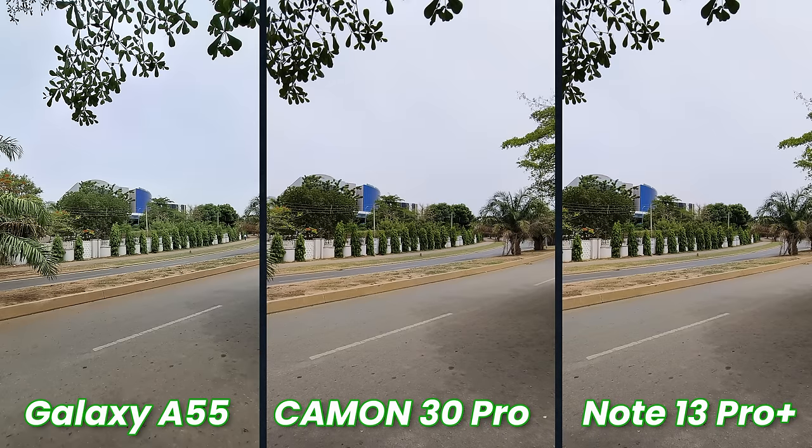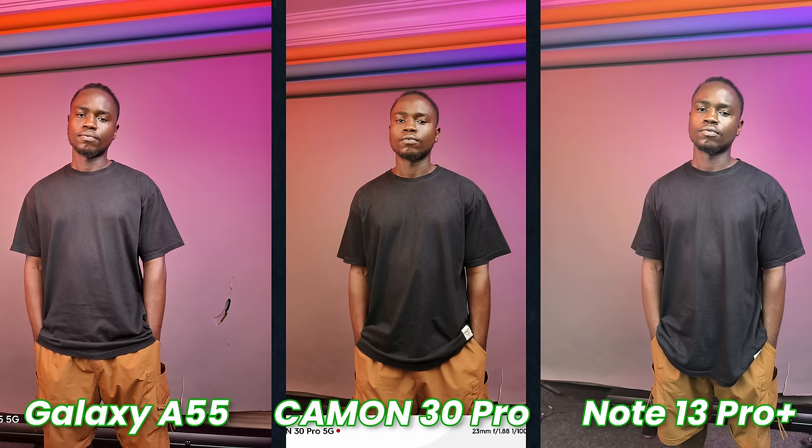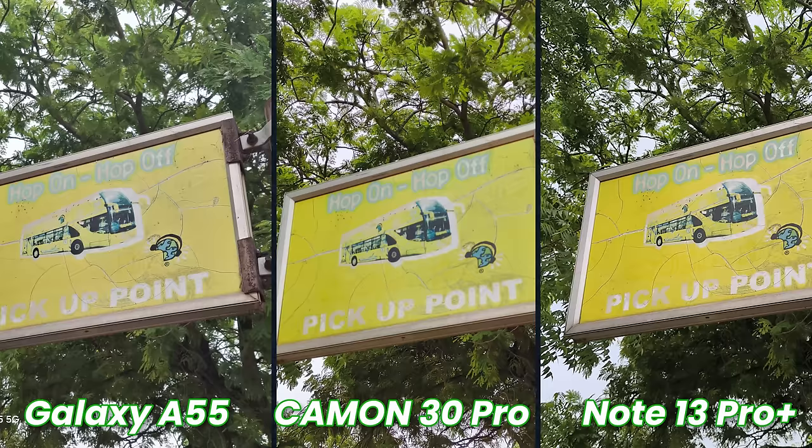For ultrawide shots, the Redmi and Tecno are aligned in colors, while the Galaxy punches a little more with the reds and greens — more vibrant. So for rear camera photos, I'd go with Tecno or Samsung, but for details and zoomed photos, the Redmi is the device to pick. For front-facing cameras, you get 32MP on Samsung, 60MP on Redmi, and 50MP on Tecno.